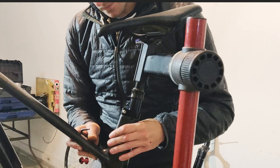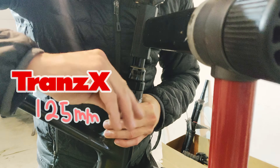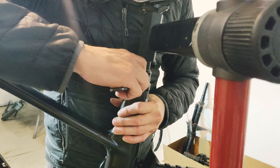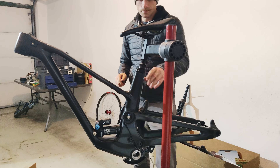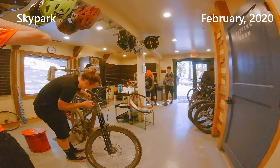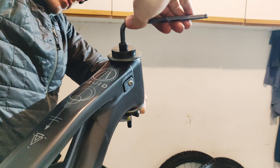This dropper post is from Trans-X, 125mm, one year old. I know, I have really short legs. This dropper post has been great this past year. I just needed to change the cable once and that's it. Minimum maintenance is the best.